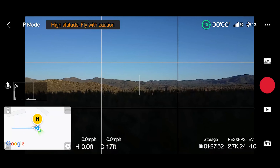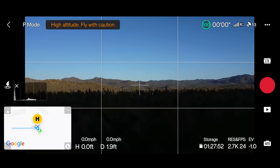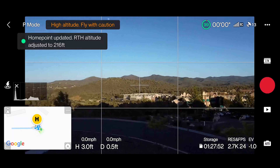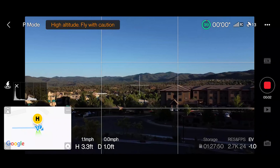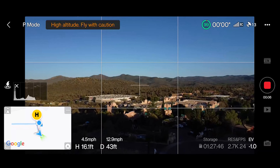I'm going to fly out to Lynx Lake. Let's take off real quick. Take off. The home point has been updated, please check it on the map. Looks good. Let's start recording here. A little gusty — let's see how well we do.